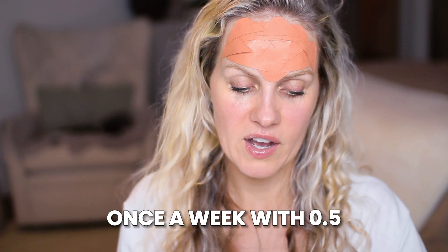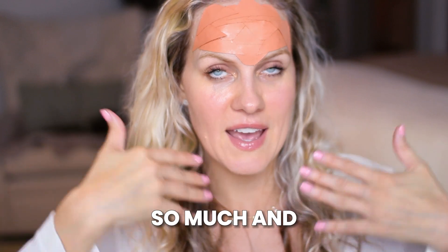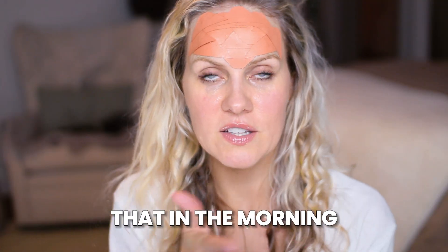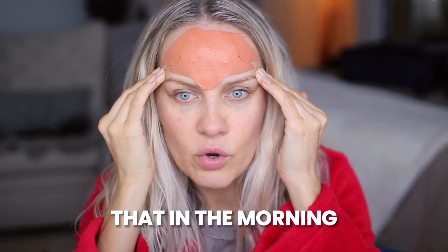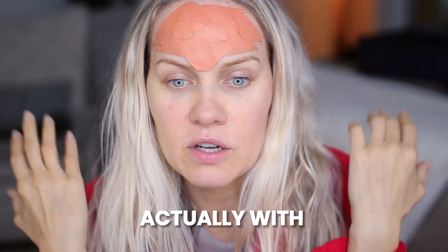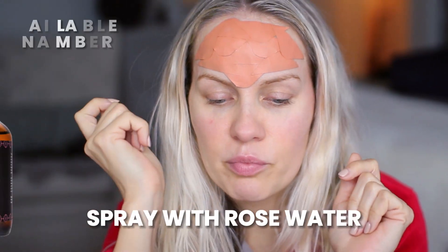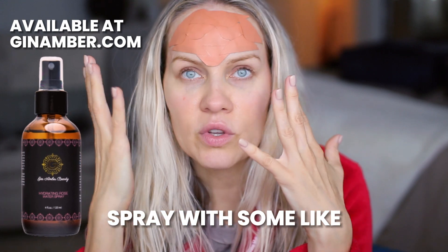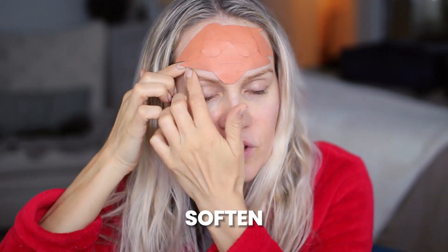Derma roller on Monday, Frownies on Tuesday and Wednesday, and then maybe once a week with 0.5 — just don't use them on the same exact day; the next day is fine. I'll show you in the morning how to remove it. So the easiest way to remove it in the morning — just woke up with my robe — when you're a beginner, you might want to spray with rose water, a toner spray, or just apply water.